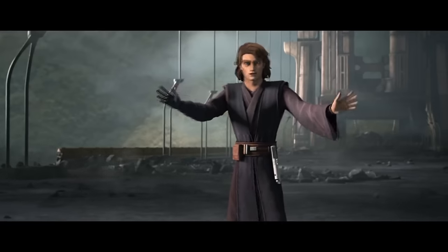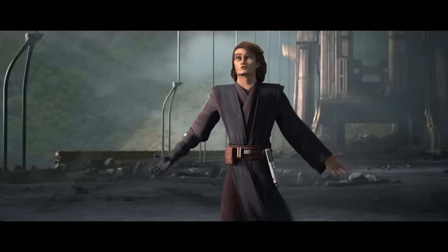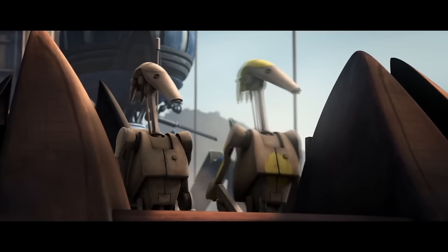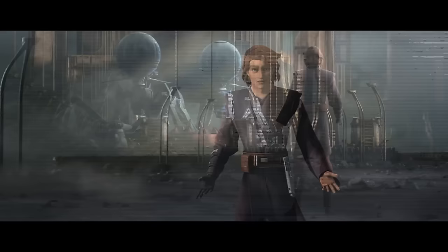Ironically, the War Crimes entry is a fun way to end the video. The Jedi and clones have been absolutely lambasted by the community for committing war crimes left and right throughout the show. We don't know if real-life war crimes are also war crimes in Star Wars, but regardless there are so many that there's a literal war crimes compilation on YouTube.